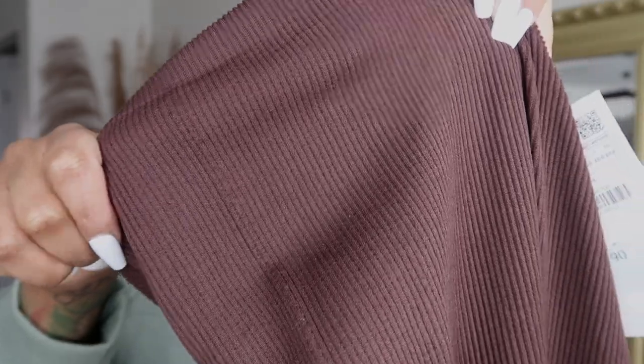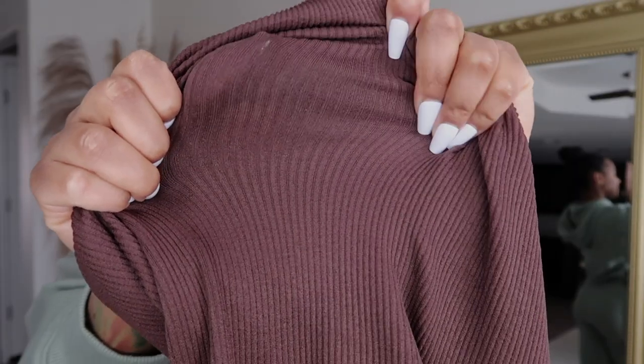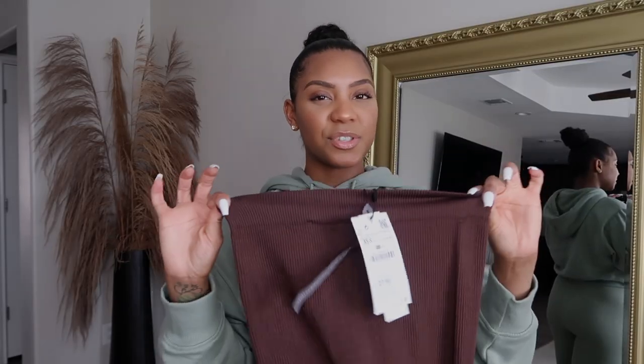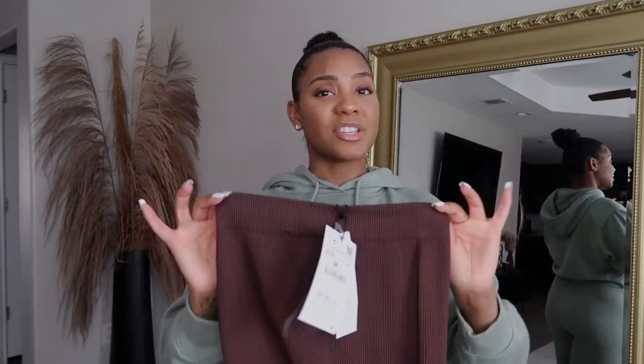Here's a close-up of the material — it's just a ribbed material. You can see how thin these are, like you can see my white nails through them. I feel like for $30 you can get better leggings on Amazon or even at Target, which also has ribbed leggings. But to each their own — if you really like thin leggings you'll be fine with these. I just feel like for the price I would have expected a thicker, better quality legging.